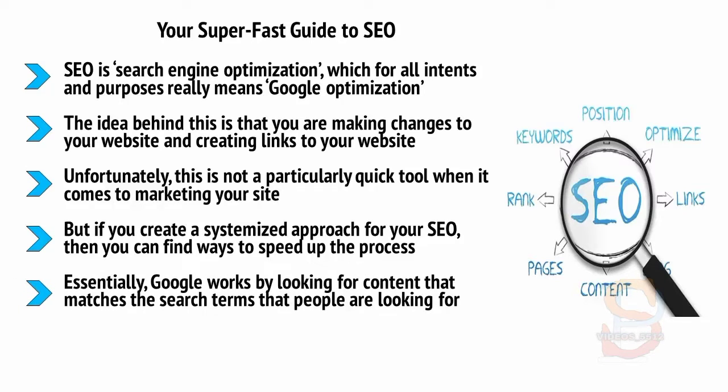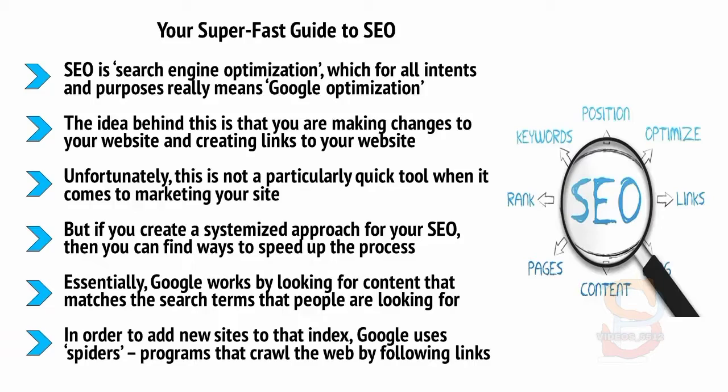Essentially, Google works by looking for content that matches the search terms people are looking for. When someone searches for a specific phrase, Google looks for the content in its index and shows them the most relevant sites. To add new sites to that index, Google uses spiders — programs that crawl the web by following links. Google also looks at each link as a testimonial, and the better the site that links to you, the more weight that testimony has.